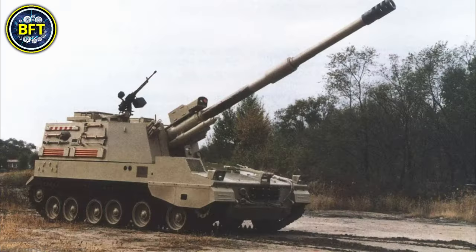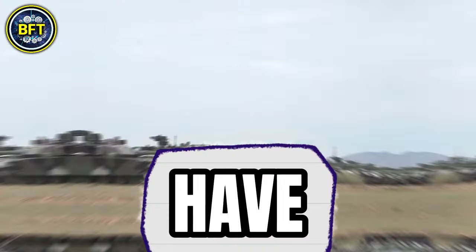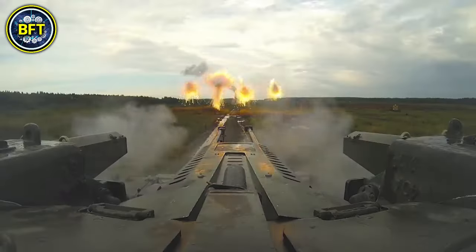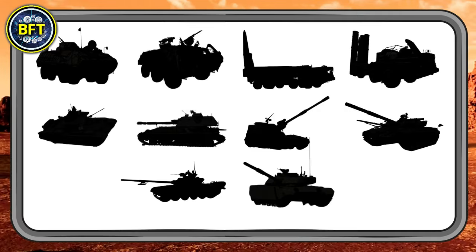In the Algerian army, there are tens of different vehicles, each granting the soldiers different kinds of capabilities. But have you ever wondered which military machine is the real king in their arsenal? You're going to find out today, as we'll be revealing the top 10 most powerful military vehicles of the Algerian land forces.